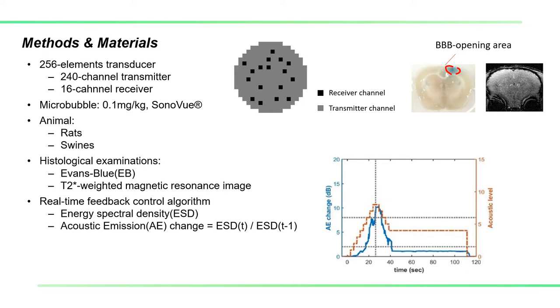Evans blue and T2 star weighted MRI images were employed to evaluate the level of BBB opening and red blood cell extravasations. The real-time feedback control algorithm works as follows: the echo signal was transformed to acoustic emission change based on energy spectrum density.